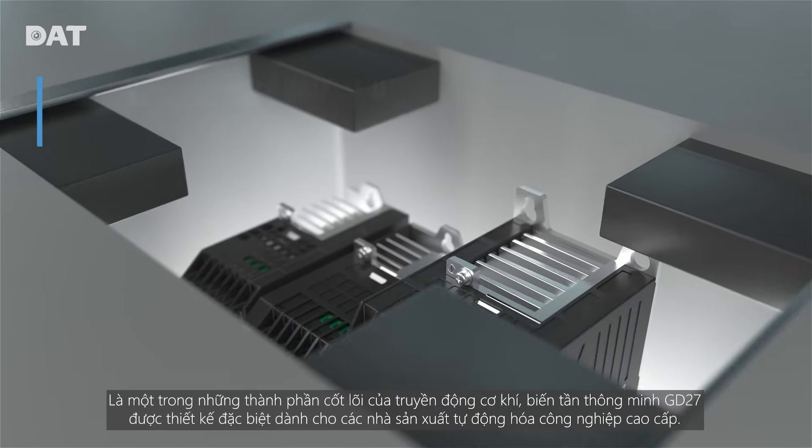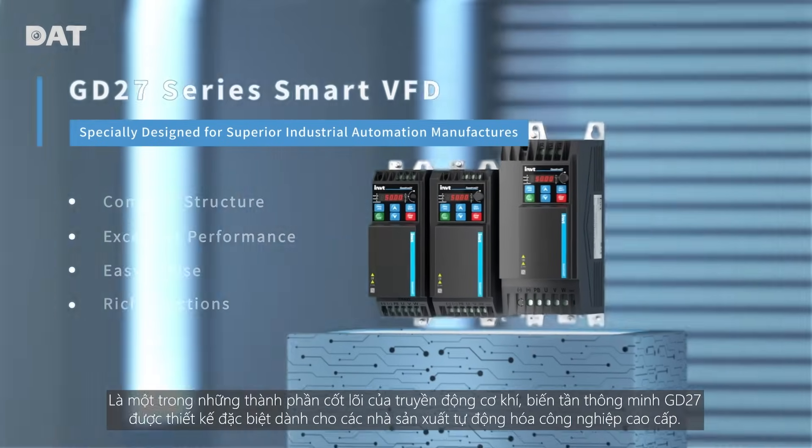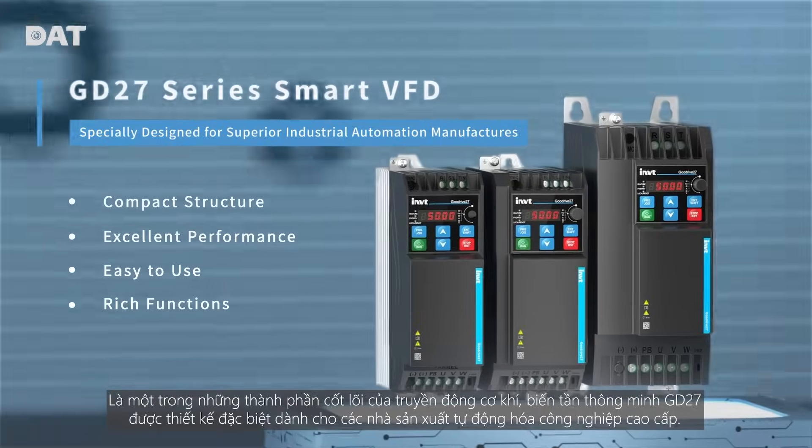As one of the core parts of the mechanical transmission, GD27 Series Smart VFD is specially designed for superior industrial automation manufacturers.